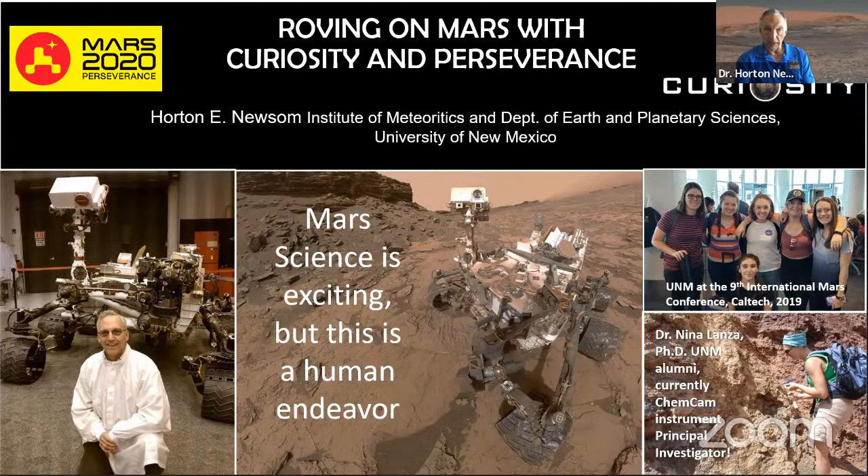I'm also involved with Mars 2020 Perseverance as a collaborator on the SuperCam instrument, though Curiosity continues to be absolutely amazing. Here are some of my students who attended the Ninth International Mars Conference just before the pandemic. One former student, Nina Lanza, is now the ChemCam instrument principal investigator — a big promotion — up at Los Alamos National Lab. Roger Wiens has moved on to concentrate on SuperCam.